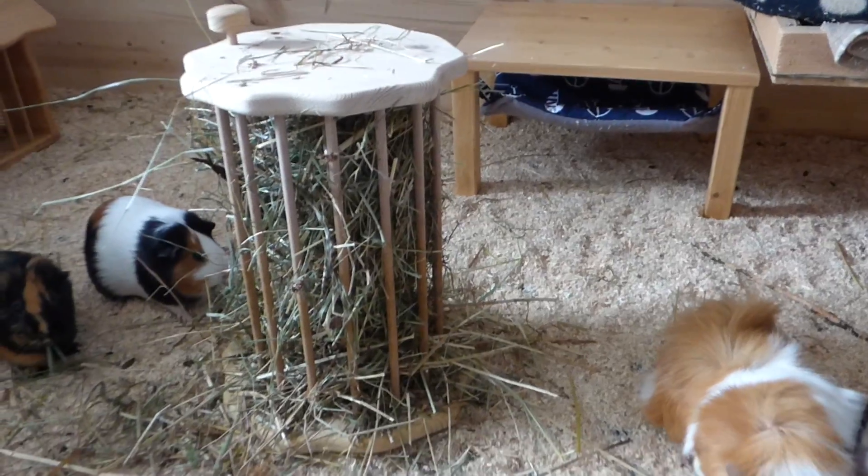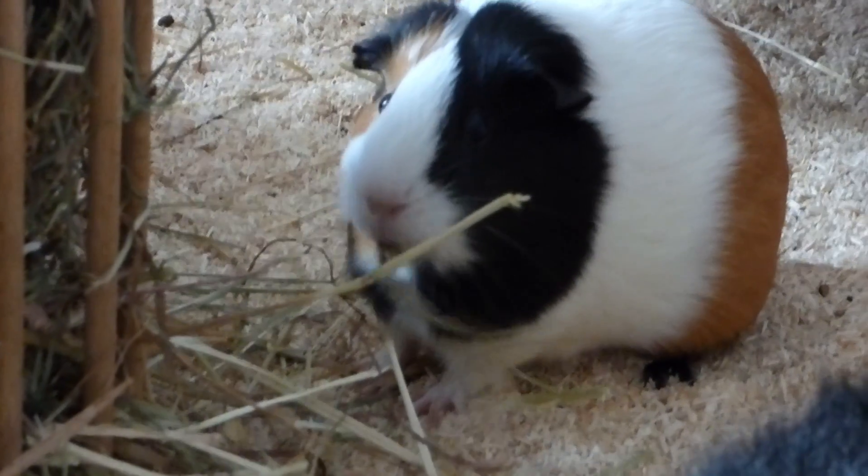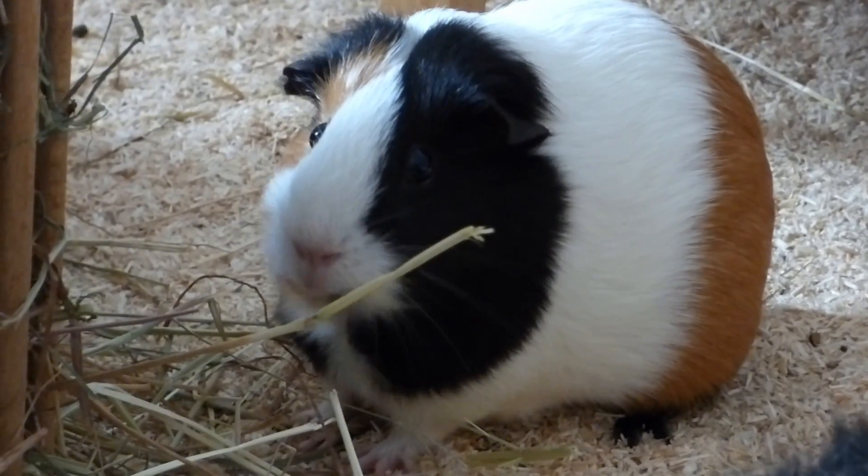Right in the center of the cage is the big hay rack, and the guinea pigs really like it. Because guinea pigs eat hay 24/7, you usually find at least two or three guinea pigs sitting next to that big hay rack.